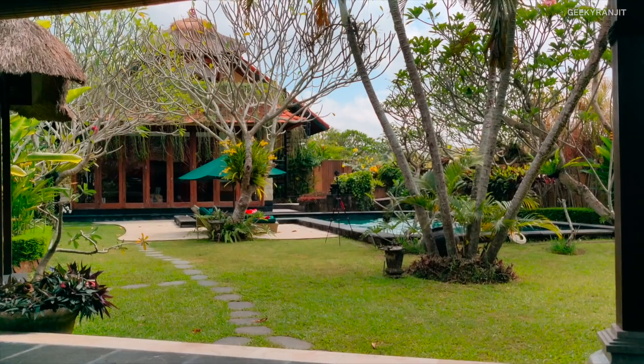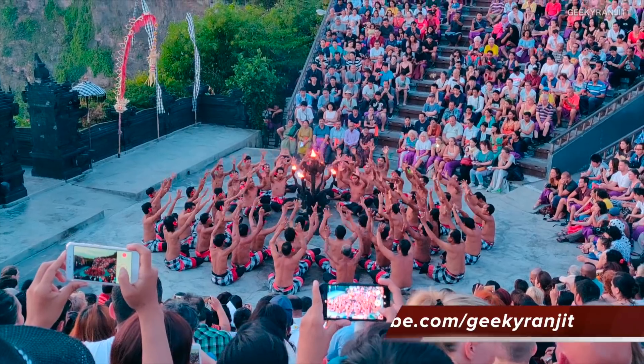Hi, this is Ranjit and in this video I'm going to give my full in-depth review of the OnePlus 6. I have been using this device for over three weeks — I even traveled to Bali during that time and this was my primary smartphone. I'll divide it between the pros and cons, and yes I've got quite a few cons with this device.